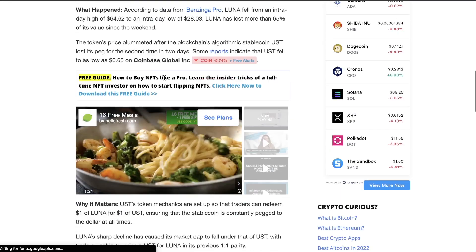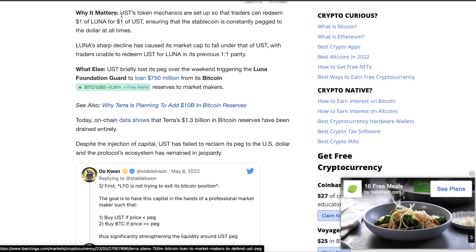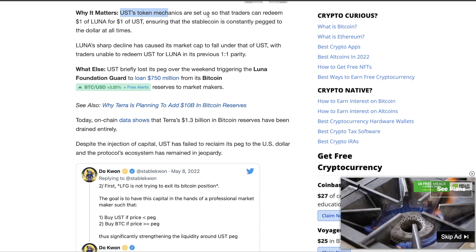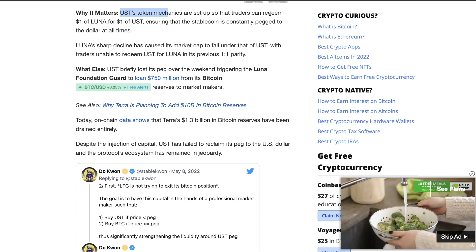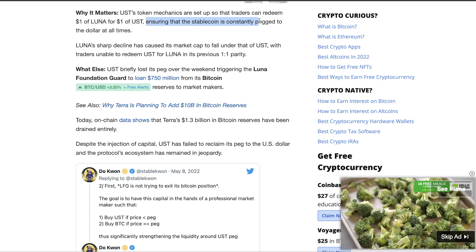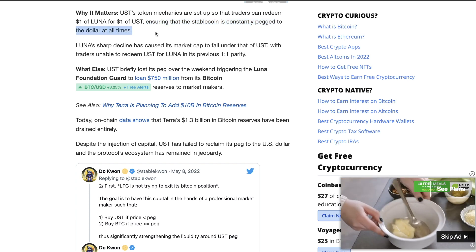I want to dive into this right here. Let's talk about why it matters. UST's token mechanics are set so that the trader can redeem $1 of Luna for $1 of UST, ensuring that the stable coin is consistently pegged to the dollar at all times.